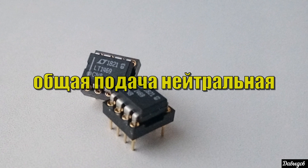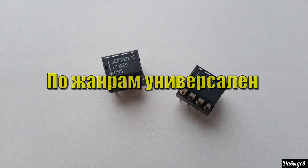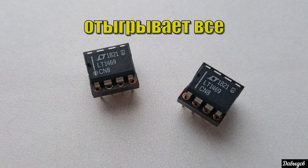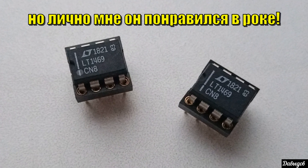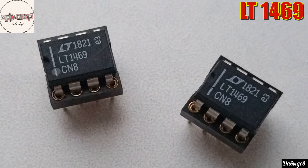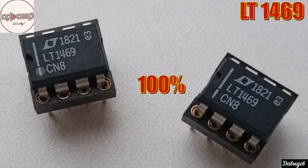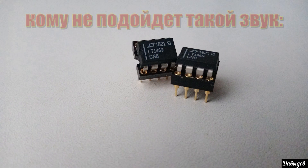Средние частоты ровные. Высокие частоты хорошо проработаны — без сибилянтов и не фокусируют на себе внимание, но если в произведении есть мелкие или резкие звуки — вы их ощутите. По жанрам данный операционный усилитель полностью универсален — отыграет всё от классики до тяжёлой электроники. Но особенно хочу его посоветовать любителям динамичных жанров, таких как рок или хард-рок — именно здесь LT1469 раскроется на все 100% и подарит массу эмоций и драйва.